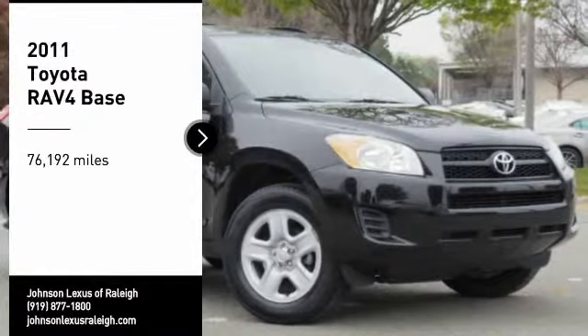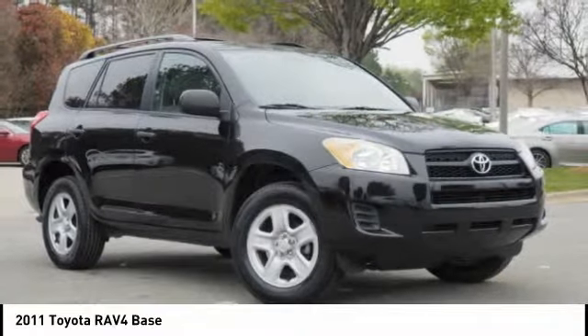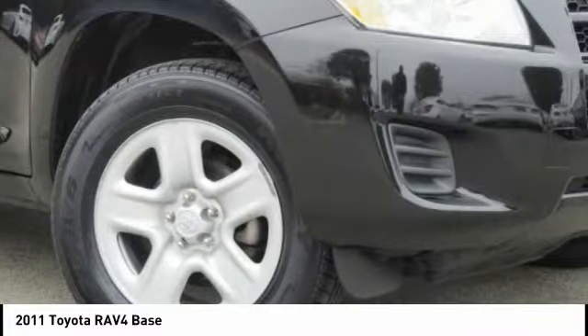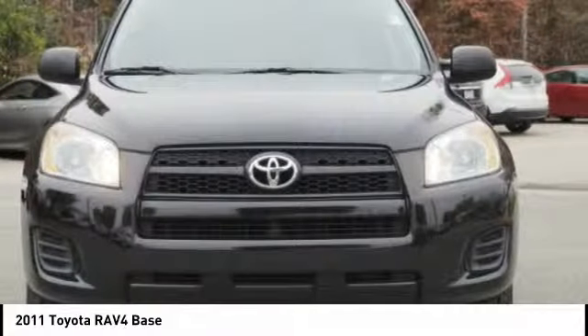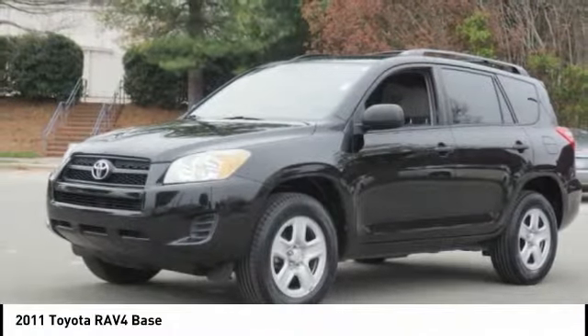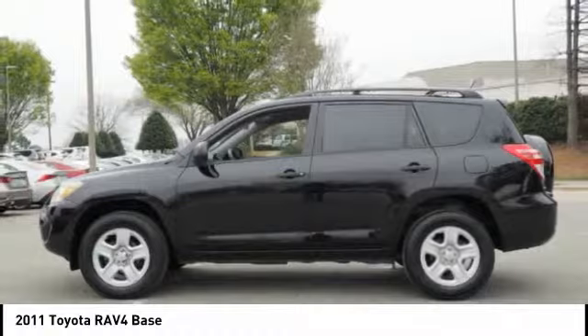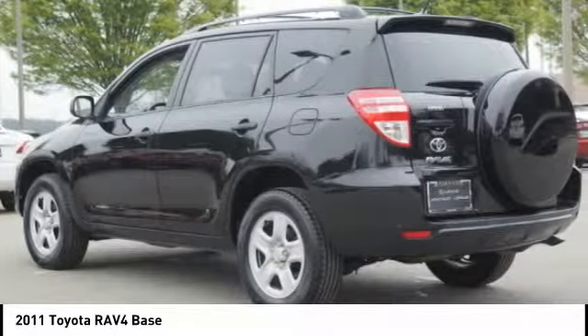Take a ride in the 2011 RAV4. The RAV4 is one of the most fuel-efficient SUVs in its class. Versatile and efficient, the RAV4 mixes the comfort and drivability of a sedan with the benefits of an SUV. This highly evolved, well-packaged crossover SUV lets you have it all.